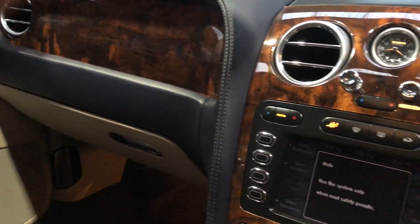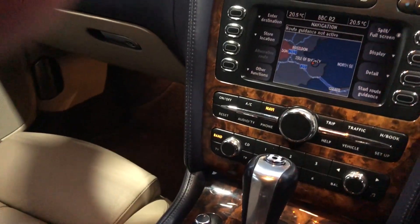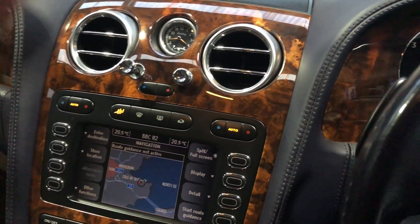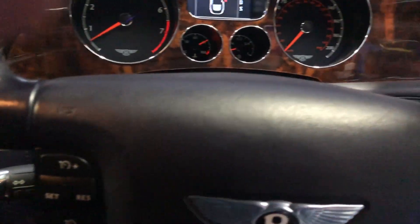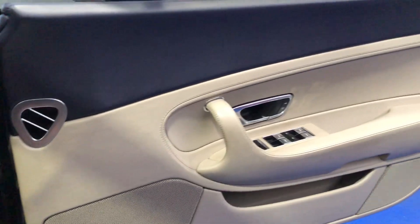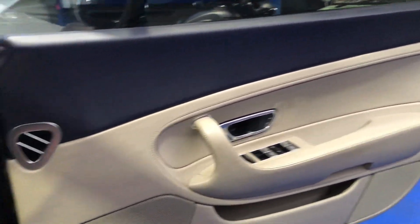That's the navigation system there, all working. If you would like any further details on this vehicle please call me on 07944 288 194 or visit our website which is oystercarsuk.com. Thanks very much for watching and for joining!